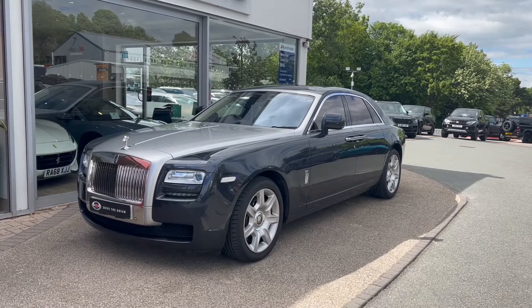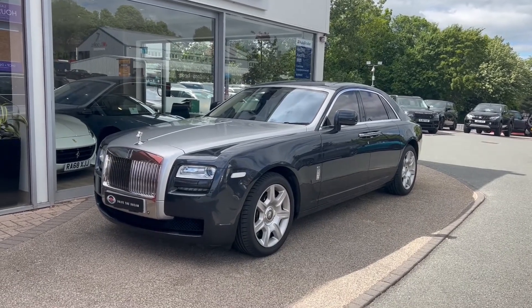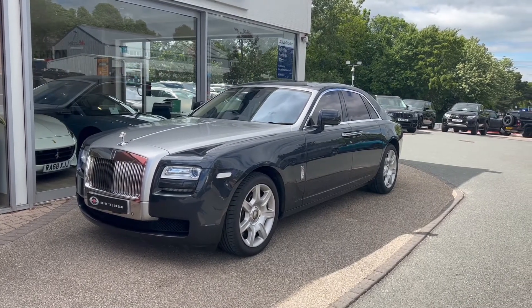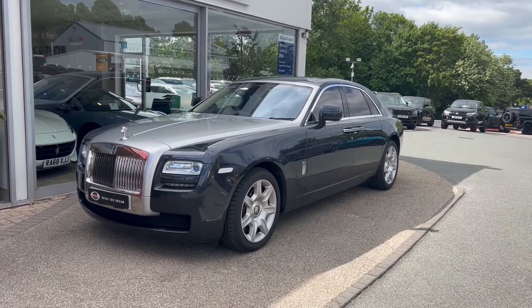Hello and welcome to GC Motors here in Harrogate, North Yorkshire. Today we're taking a look at this luxurious Rolls-Royce Ghost V12. In today's video we're going to take you around the outside of the car, through the inside showcasing the great condition it's in, as well as demonstrating a few of the features and options it has to offer.